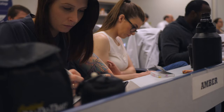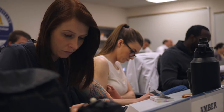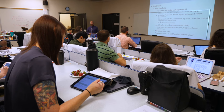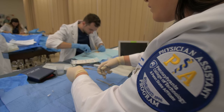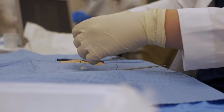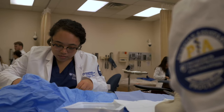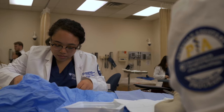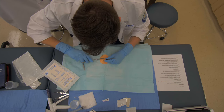Last year our graduates posted a 95% pass rate on the Physician Assistant National Certifying Exam. One of the best things about our program is our small class size — we only take 30 students each fall, and because of that we can do a lot of focused hands-on learning. Our faculty really embrace the hands-on learning concept rather than teaching towards the board exam.